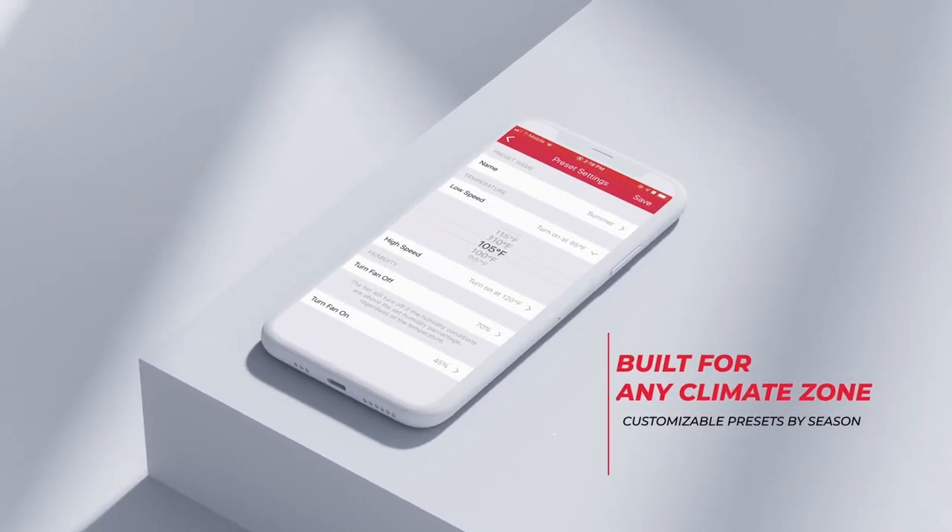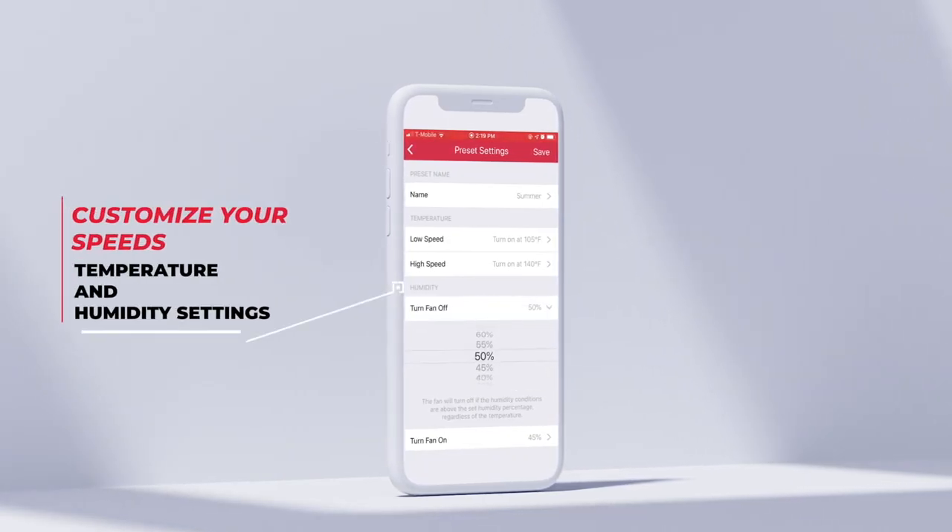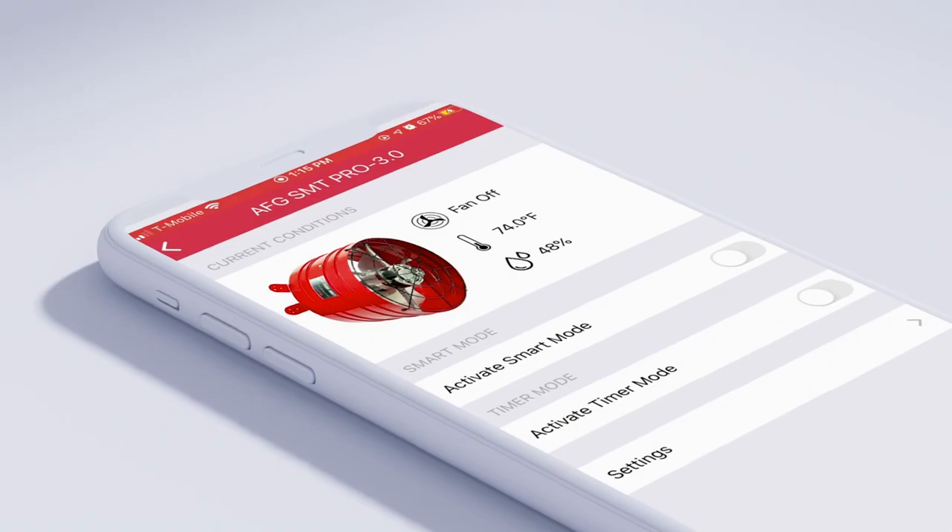Best of all, with our patent-pending Smart Mode, the fan will automatically adjust speed based on the attic temperature, proactively cooling your attic.